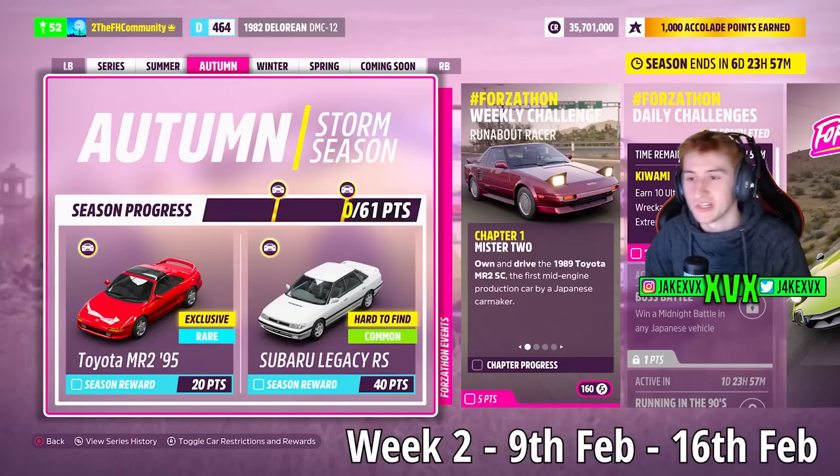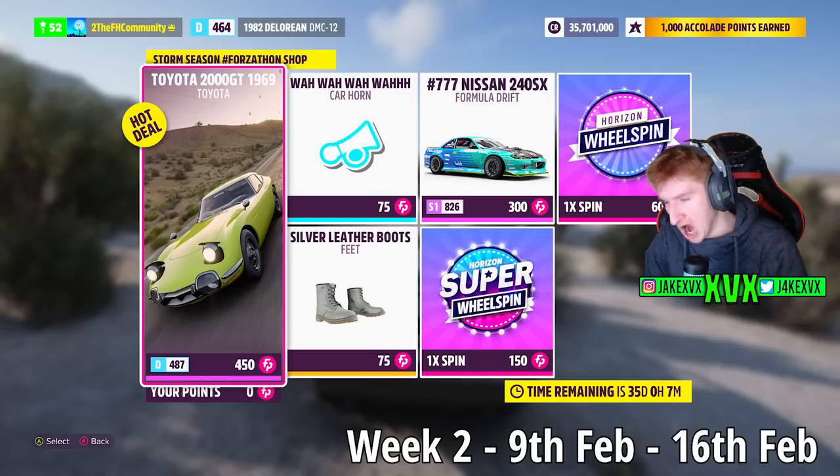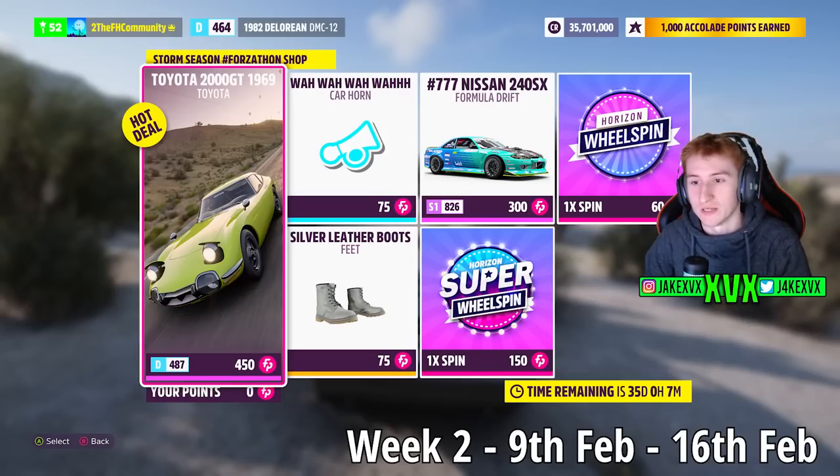The second week, which is Autumn, for 20 points has the Toyota MR2 from 1995 — the second new car of this month. For 40 points we have the Subaru Legacy RS. The Forzathon shop for that second week has the Toyota 2000 GT, the Nissan 240SX Formula Drift, the Wah Wah car horn, and the Silver Leather Boots.